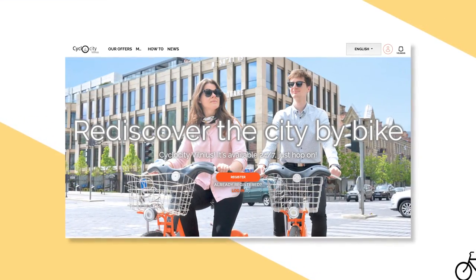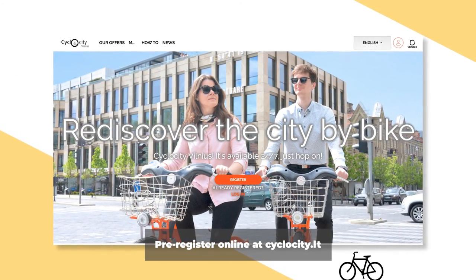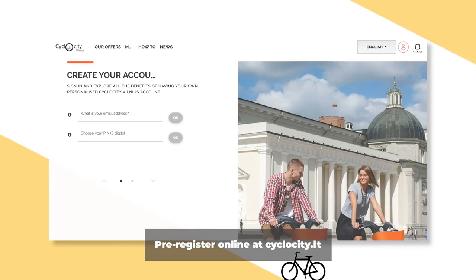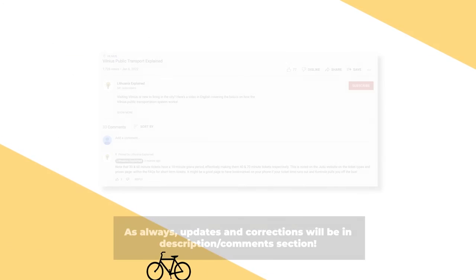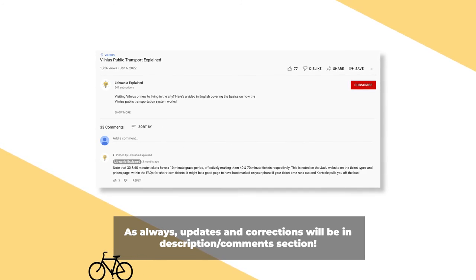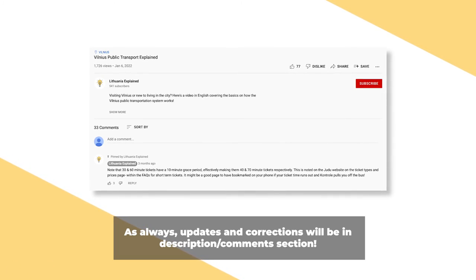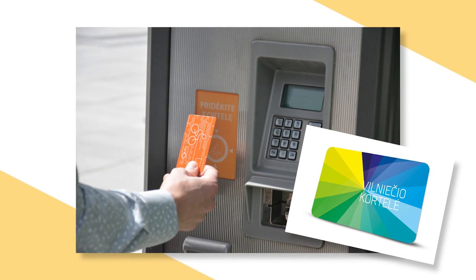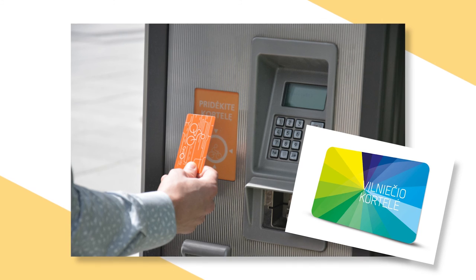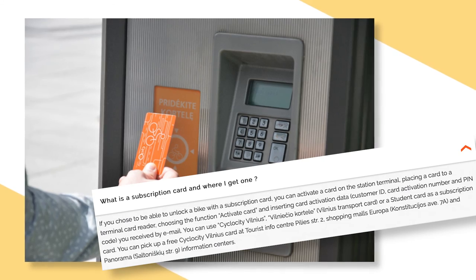Reading the website, it looks like pre-registration is required, so if you're not using a smartphone, you'll need to pre-register on their website at cyclocity.lt. There you'll create your profile along with a special secret 6-digit code to associate with your email address. This code will be used at the stations to unlock bicycles. You can also apparently use a subscription card — either a Cyclocity Vilnius card or even the Vilniečio Kortelė, which is the same card used for the public bus system in the city.